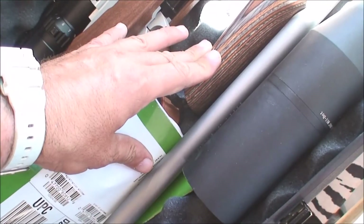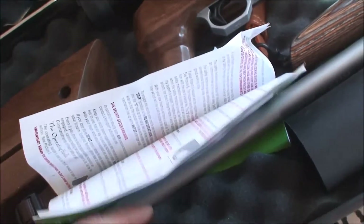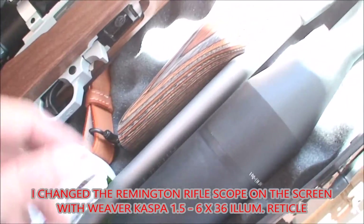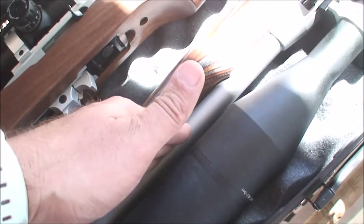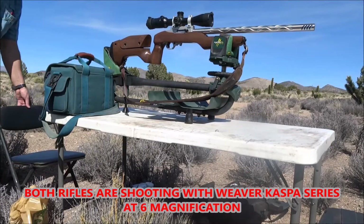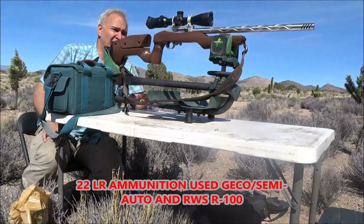What we have on the other side is a stock Remington with no customization, but it does have a bull barrel. Same length of wood stock together with a custom bull barrel — it's 20.6 inches, so the barrel length is the same.